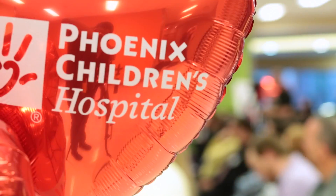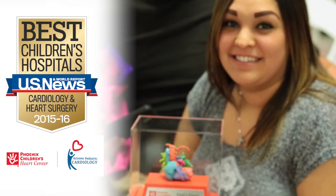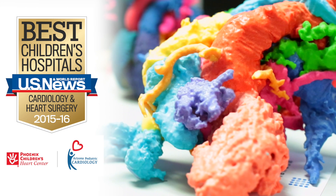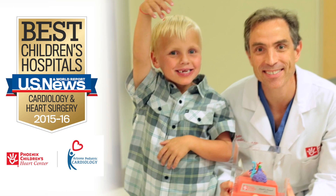Providing the best care for children, Phoenix Children's Heart Center has grown to become the fifth largest program of its kind in the U.S. and the largest multidisciplinary heart center in the Southwest. And it's a big deal that once again, U.S. News & World Report has ranked the Phoenix Children's Heart Center's Pediatric Cardiology and Heart Center program among the best in the nation.